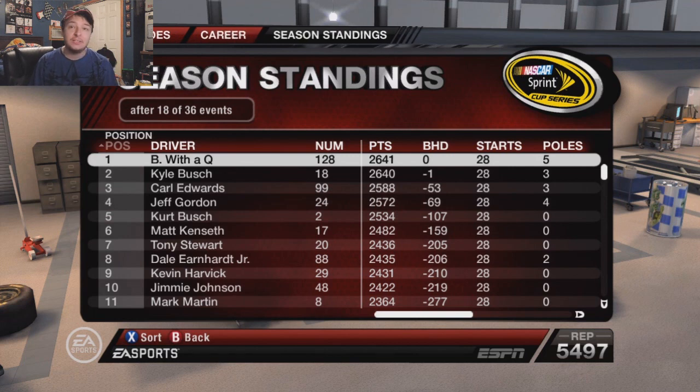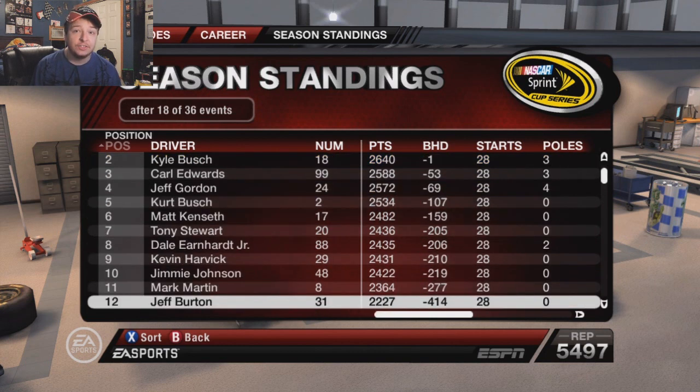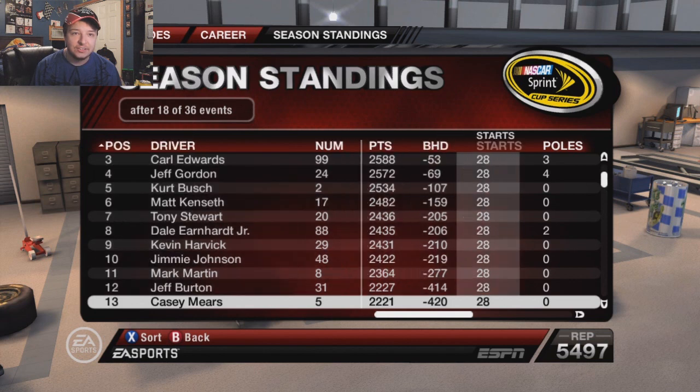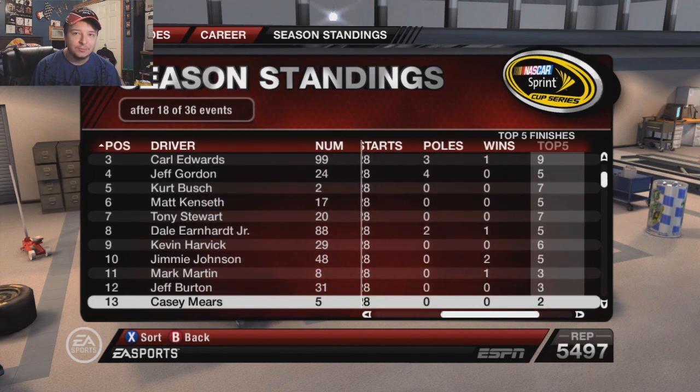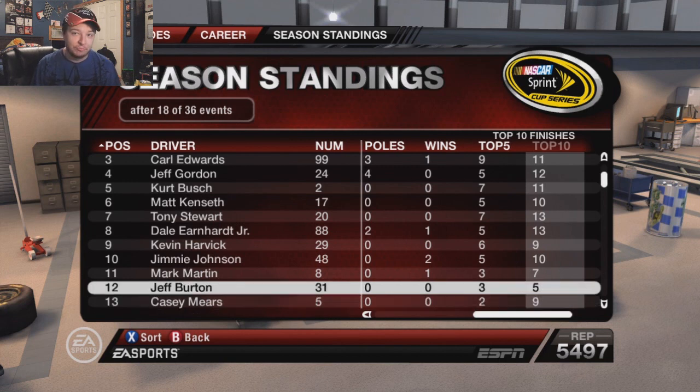Point standings time. We got the points lead by one point over Kyle Busch — holy shit! Mark's 11th, and Jeff Burton still 12th with Mears six points out. It's weird to see Casey Mears have more top fives than Jeff Burton for 2008. That's crazy.